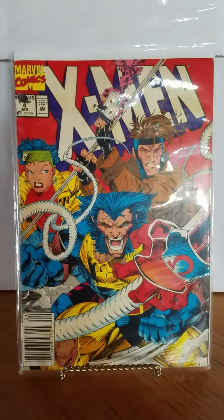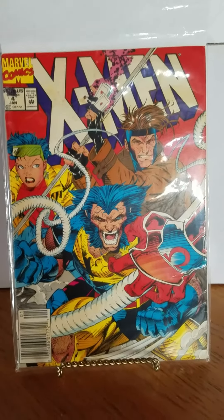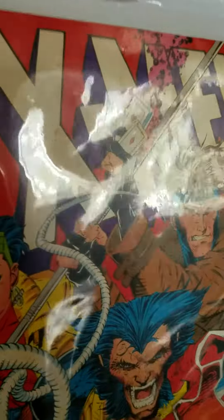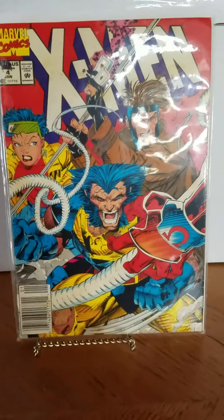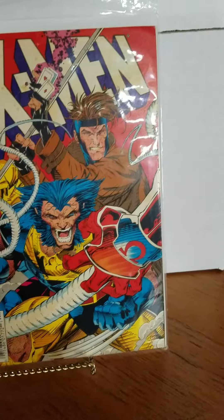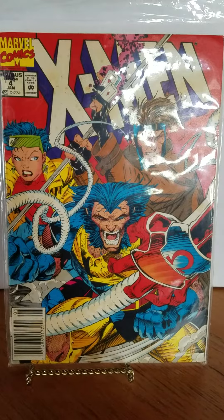This one — X-Men issue four — I got this off the rack back in 1990, I believe. So this is the first book I ever bought, so this is really, really significant. It has some wear, but it looks decent after all these years since the book came out in 1990. It's the first book I ever bought and it's very sentimental because of Wolverine. I mainly bought it for him, and I never stopped collecting Wolverine ever since.